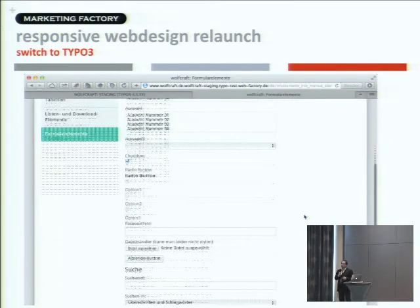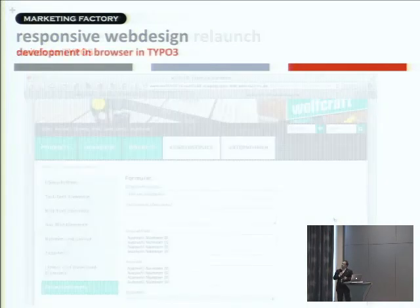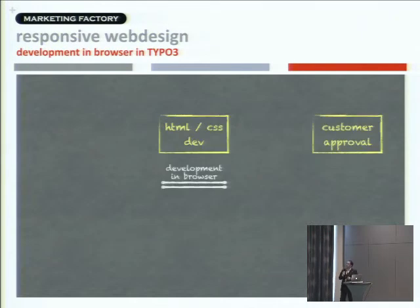As you can see, there are quite a lot of pages for the standard elements of TYPO3 — text left, text right, formulas — it's quite a long list. That's what we had at this point, and then the development-in-browser next steps: HTML/CSS development to fine-tune the contents, fine-tune the HTML, and finally get customer approval.